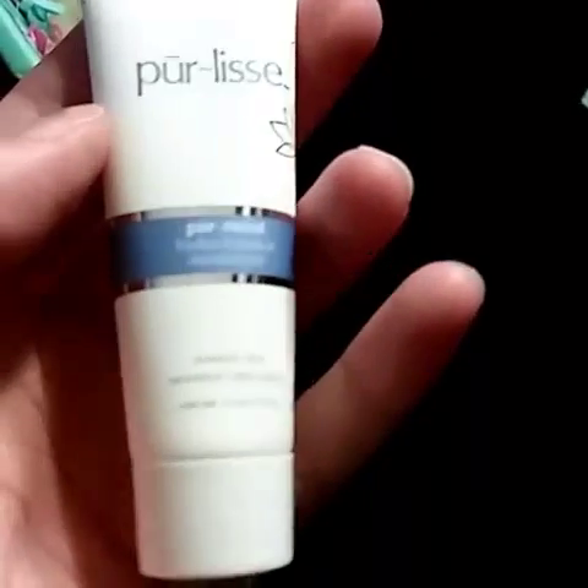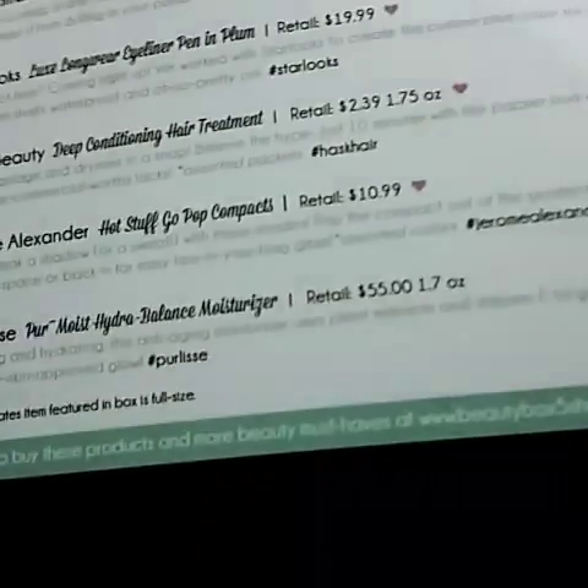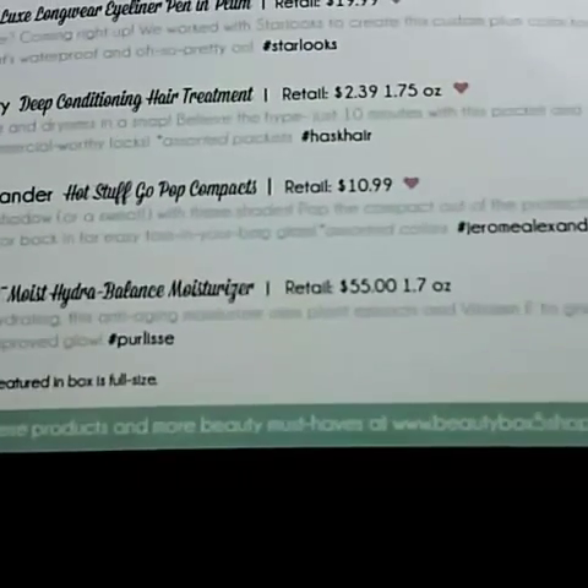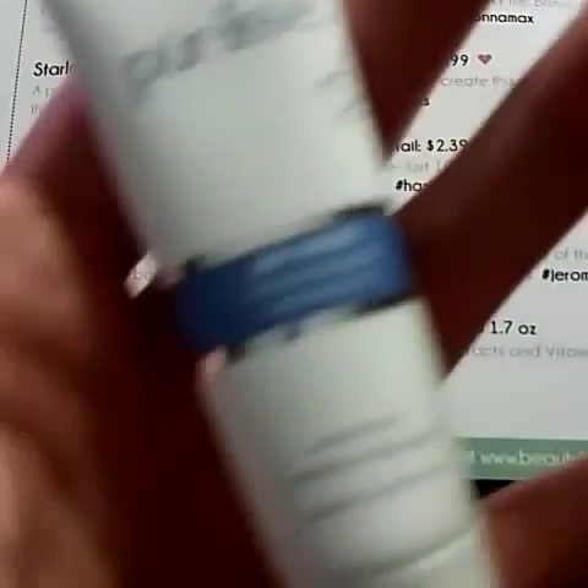Next we have this Pureless Pure Moist — it's a Balance Moisturizer. It retails for $55 for 1.7 ounces, and this sample is 0.5 ounce.